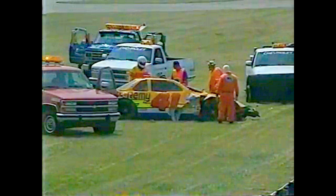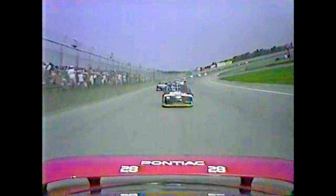Safety crews are on the scene immediately, as you see. We are getting reports that the driver appears to be okay — we'll try to confirm that when we come back. A violent impact brings out the first caution flag off of turn two. Back with more from Brooklyn, Michigan, after this. Stay with us.